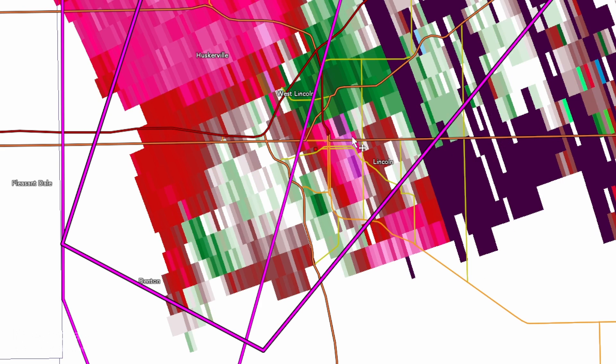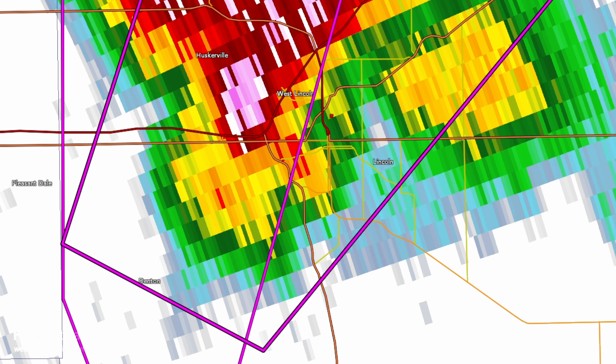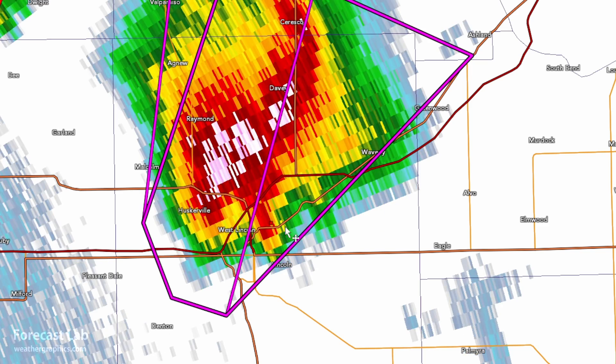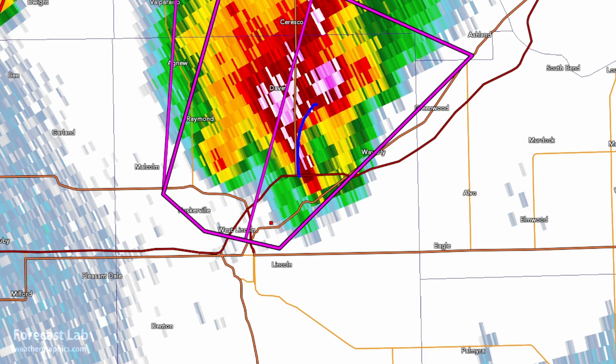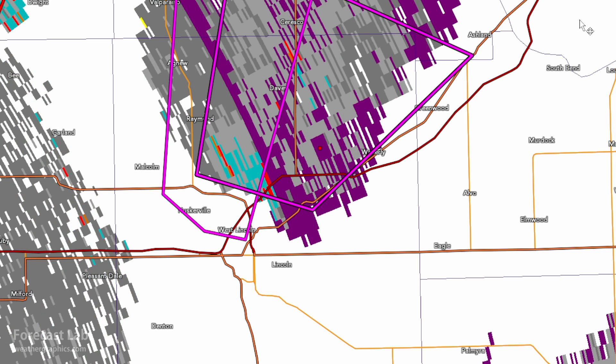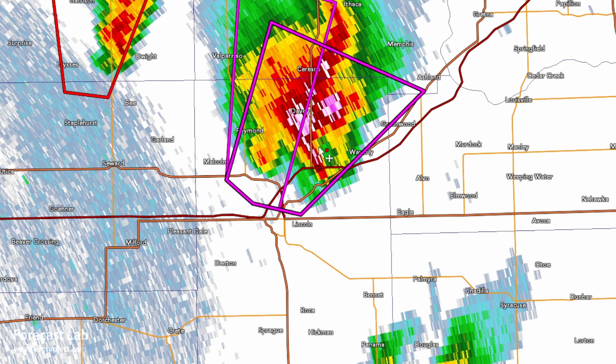Moving up to 1:35 p.m., the TVS is crossing right there in the updraft area, then continues towards the northeast. The shear is 67 knots in and about 40 out — that's over 100 knots of shear. Taking you through that sequence further, 1:40 to 1:50 p.m., hook echo moving up towards the northeast. That looks like it's just above one to two kilometers; we're sampling it at about 10,000 feet — pretty far from the radar. Storm velocity showing that TVS right in there. Spectrum width is a little bit range-folded.